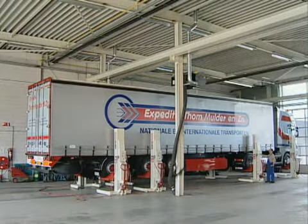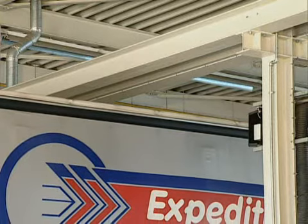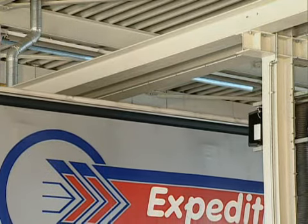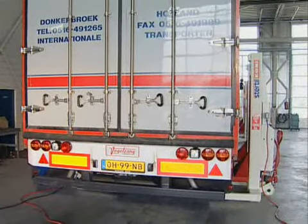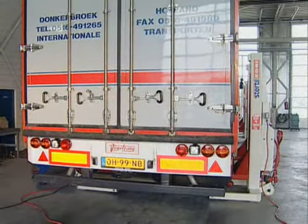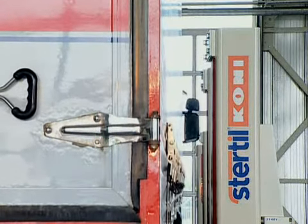The maximum height can be adjusted to the headroom in the workspace, preventing the top of the vehicle from coming into contact with the roof or other obstacles and being damaged. Stertil-Kony has also designed the lifting column to protect the vehicle, so there is always sufficient distance between the vehicle and the column.